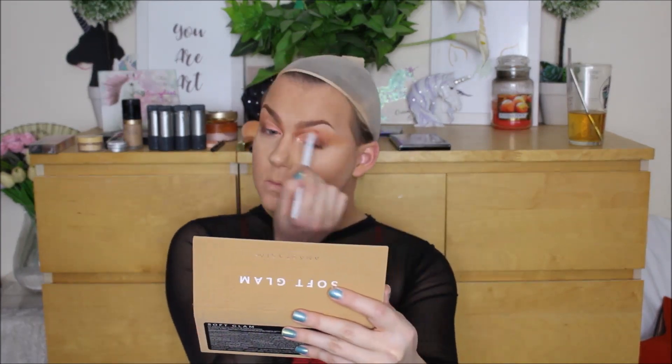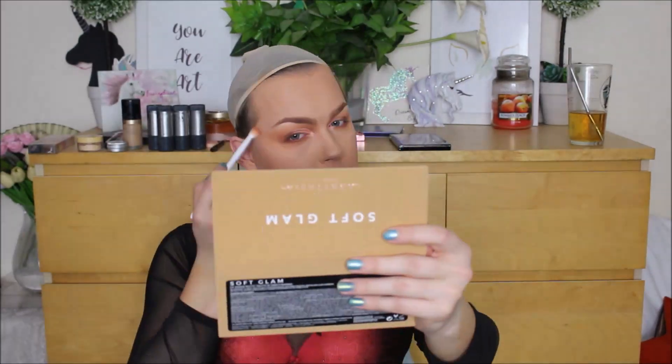For a little extra pop, I went in with the Dreamy Palette from Nabla Cosmetics and just popped a little bit of that in the inner tear duct region to add a little more drama. I then smoked out my lower lash line using those exact same transition colours and buffed and blended it out.